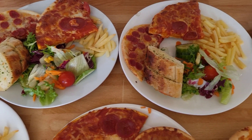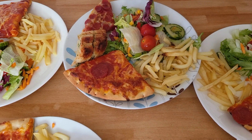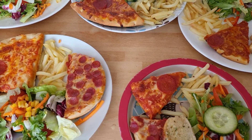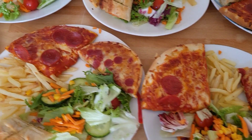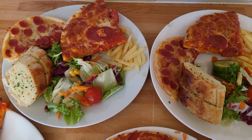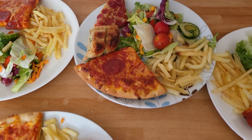Hi everyone, tonight's dinner is pizza, garlic bread, a side salad, and some fries. There's a Chicagotown pizza and then a normal pepperoni pizza as well, as some of the children aren't too keen on the Chicagotown one. The salad was reduced at the Co-op — there's two bags, a pre-made one — and that was two pounds. It was about 50p for the fries as it's just half a bag from Farm Foods that we get for a pound. It was one pound fifty for the garlic bread and then five pounds in total for all of the pizza.